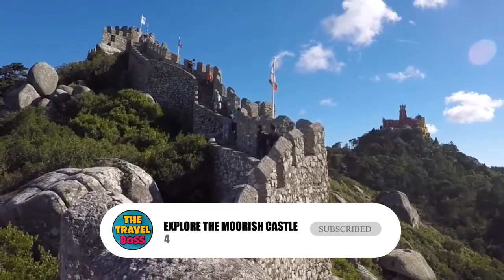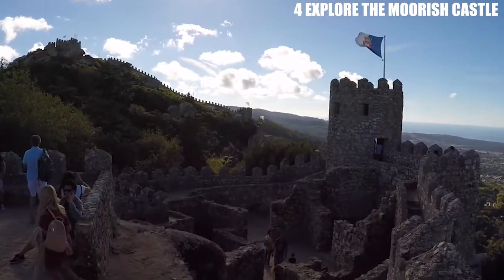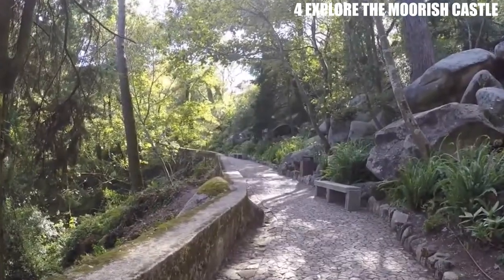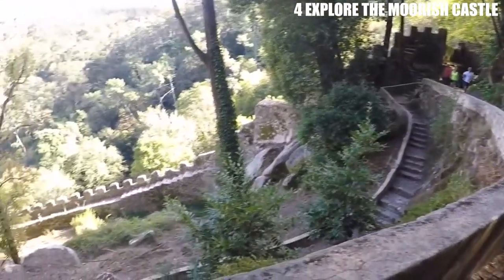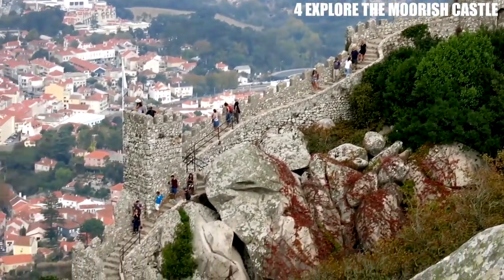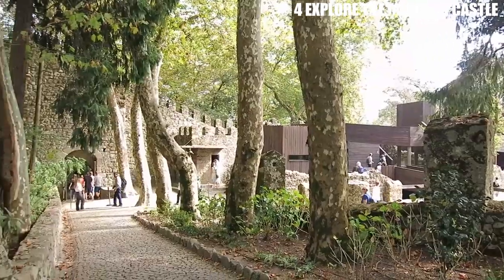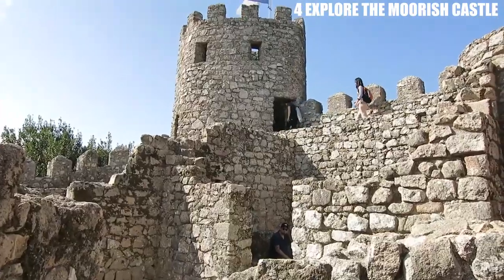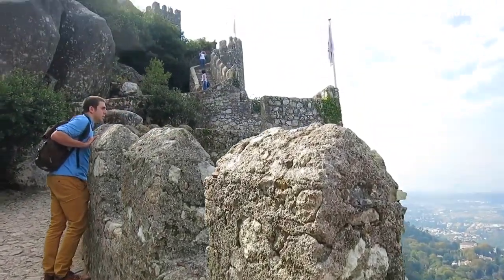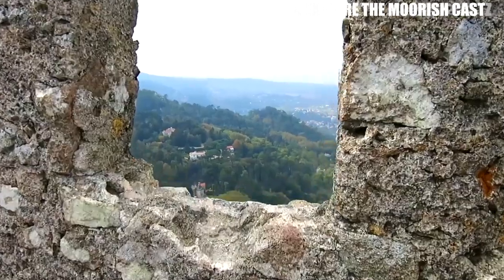Number 4: Explore the Moorish Castle. The Moorish Castle is a medieval fortress built by the Moors in the 8th century and later expanded by the Spanish and the British. The castle features a tower, a courtyard, and several defensive walls and towers, as well as a museum that displays artifacts and exhibits related to the history of Gibraltar. Visitors can also enjoy panoramic views of the city and the sea from the castle's ramparts. The castle also has legends associated with it, including that of the famous Moorish princess Zeyna, who is said to have escaped from the castle using a rope made of her own hair, eventually finding refuge in the nearby town of San Roque.